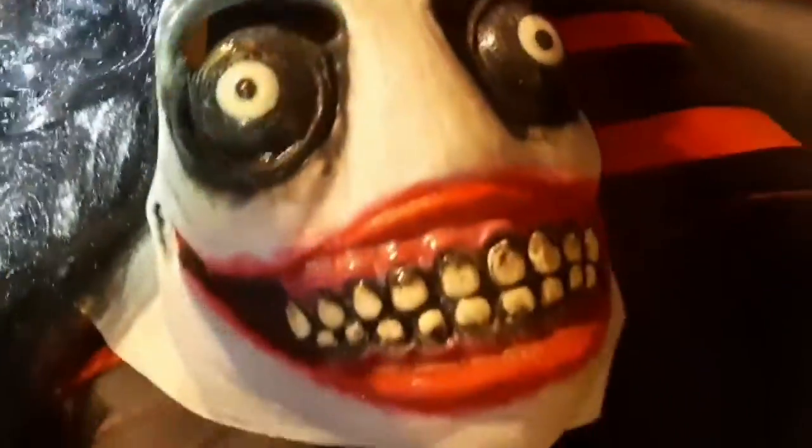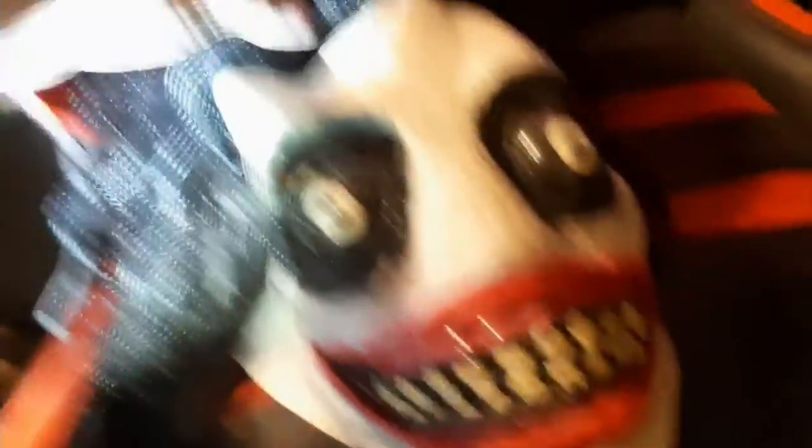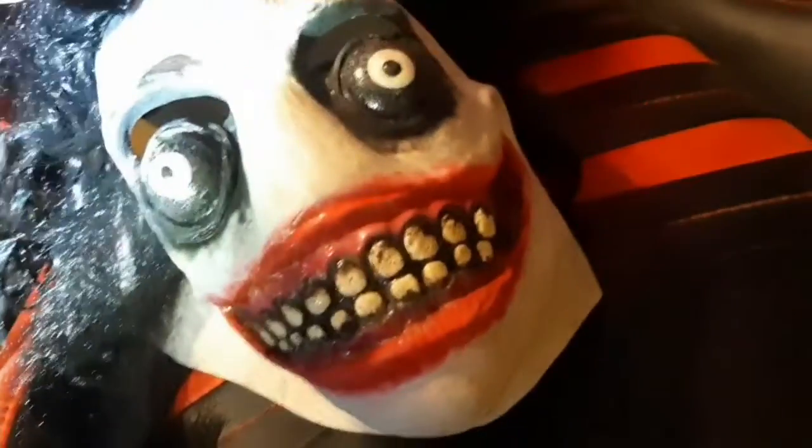Okay, next up is one of my favorites of all time. This is kind of like a Jeff the Killer mask. This one is just the creepiest and everyone seems to like this one a lot.